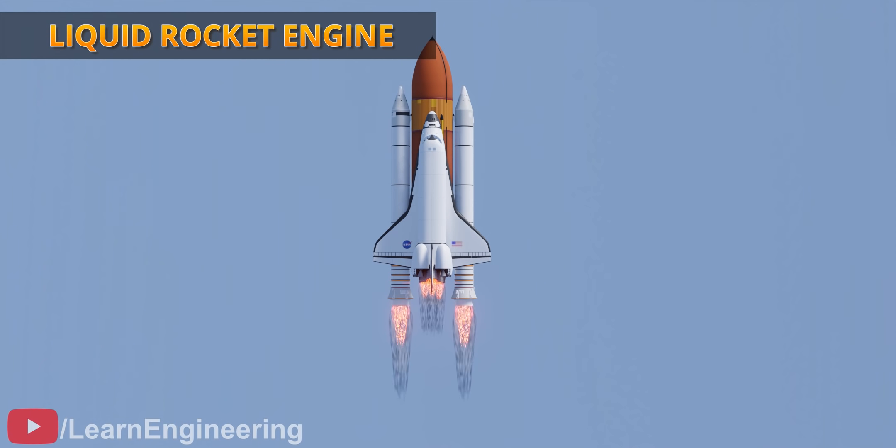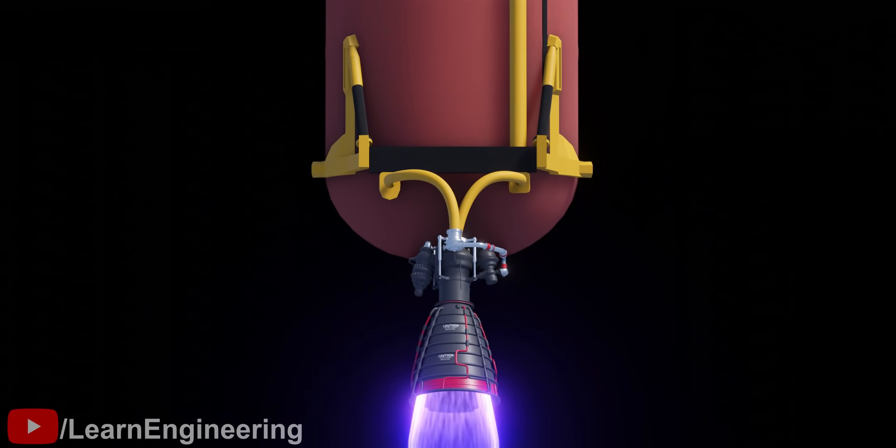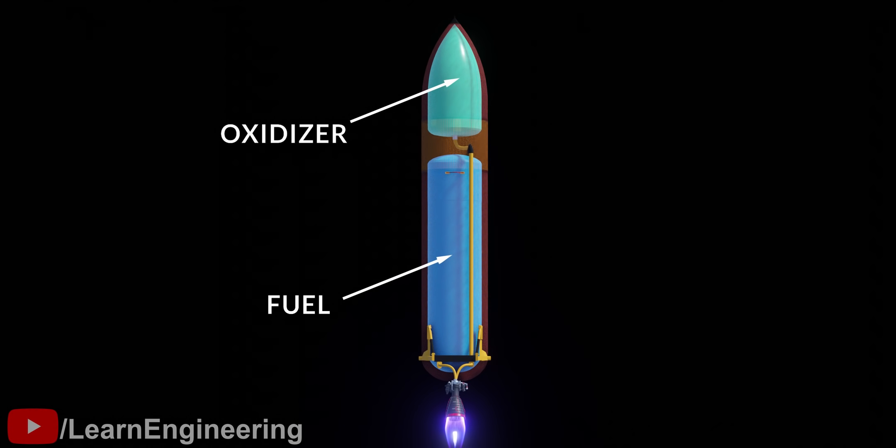Liquid fuel-based rocket engines are the most versatile engines for space propulsion. With these rockets, it is possible to efficiently control fuel injection and eventually thrust using different types of valves. A rocket has to carry oxygen also with it. The fuel and oxidizer together are called a propellant.